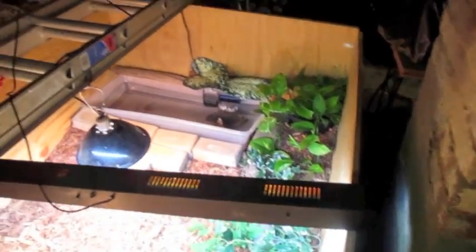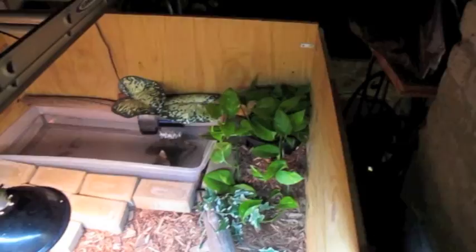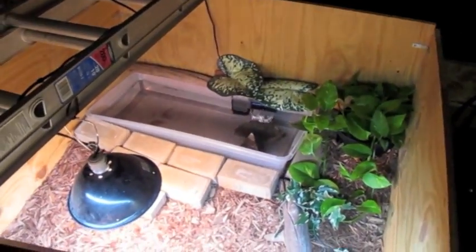Alright guys, AnimalHouse91 here. Doing a reptile contest entry for Make Adam Exotics, entering my Tegu's setup and my Tegus.